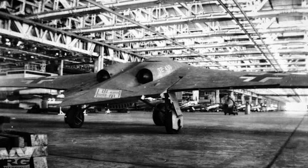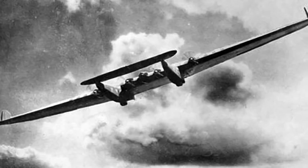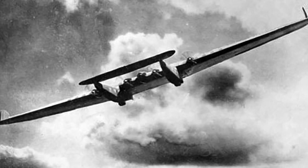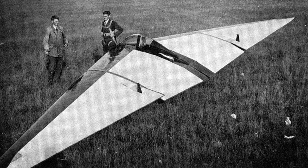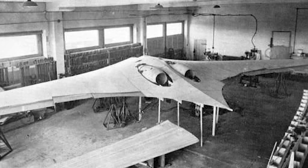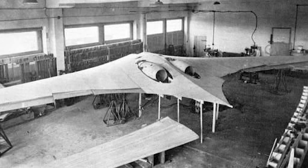Following the Second World War, the Canadian government gained access to captured German research, including their flying wings. Germany had been developing their flying wings since the 1920s, headed by famed aircraft designers like Hugo Junkers, Alexander Lippisch, and the Horton brothers. The Horton HO229, in particular, pushed the envelope of what was possible, but problems inherent in the design persisted.